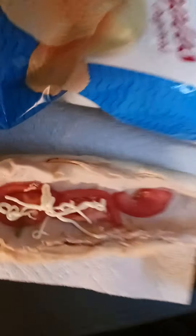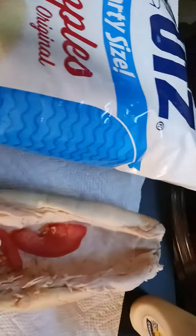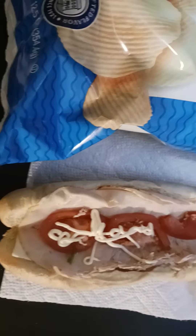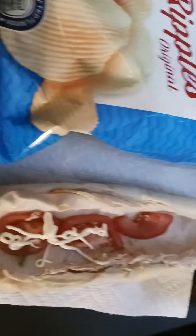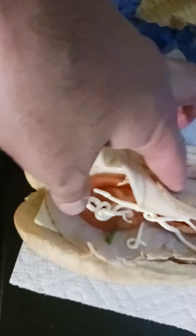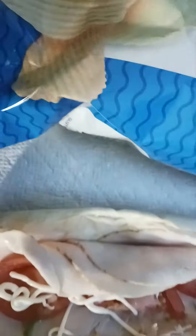We have a turkey and cheese sub from Market Basket. I removed the lettuce, guys, as you can see — I'm not crazy about lettuce. It tastes better without it, but tomatoes I like. I don't know what kind of cheese it's got... it's got American cheese.